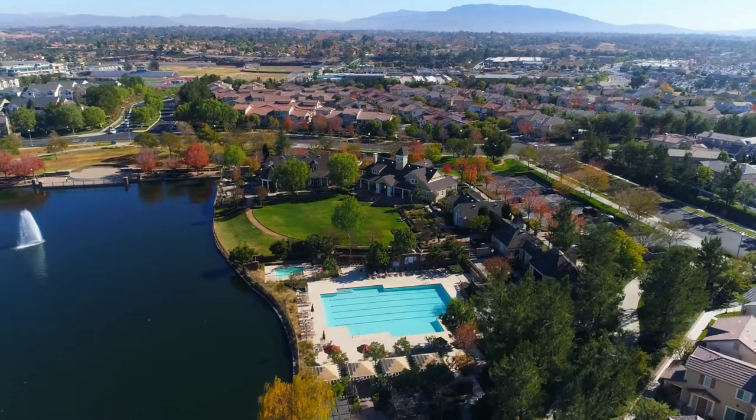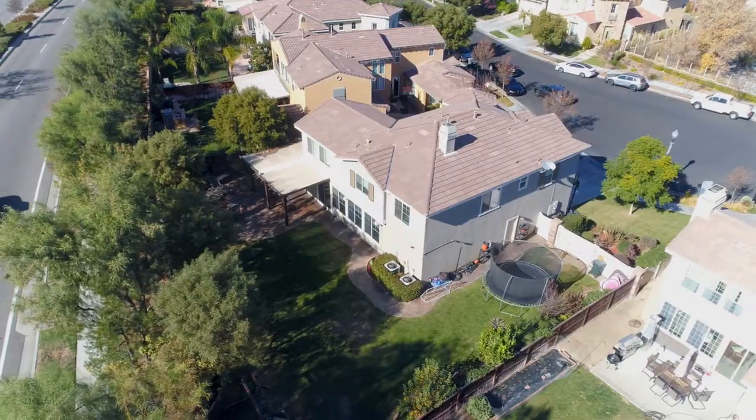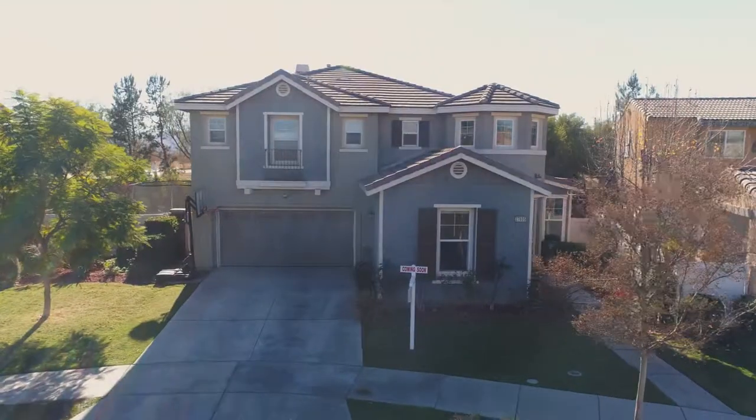Only minutes away from Harveston amenities, schools, freeways, and shopping, this turnkey perfection awaits you. Don't let this one slip away — call me now for more information.